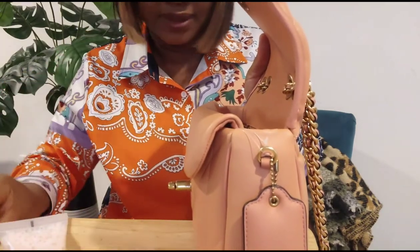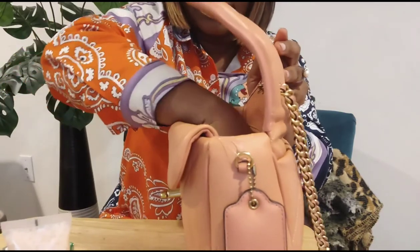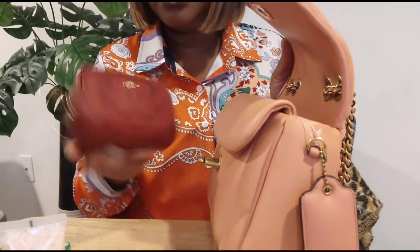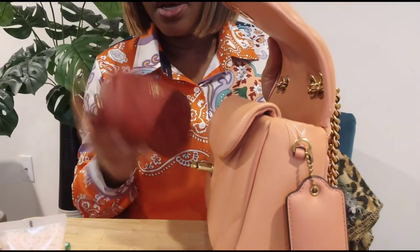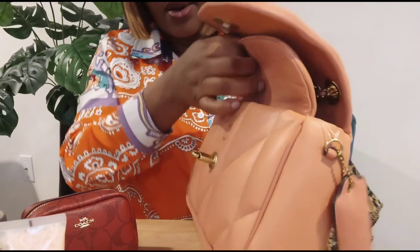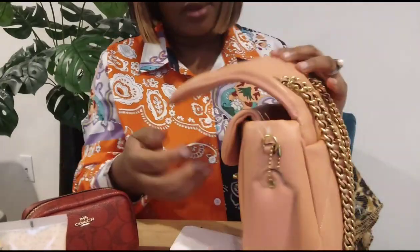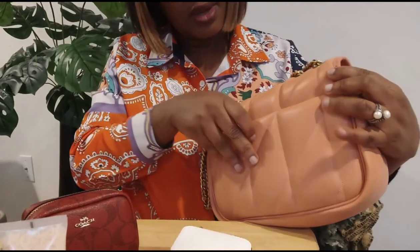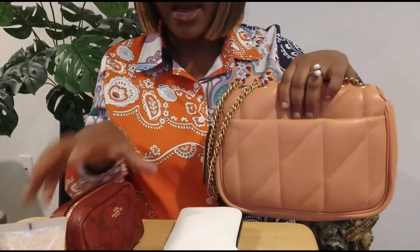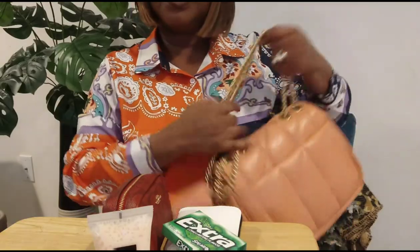This is my wallet. I have gum here. I have a lip gloss here. I have a catch-all — this is by Coach as well, the boxy makeup case. Up here where the flap is, I have my sunglasses. And at the back pocket I have my cell phone. So this is all I have in this bag, and I'm going to transfer it now to the Chanel one.